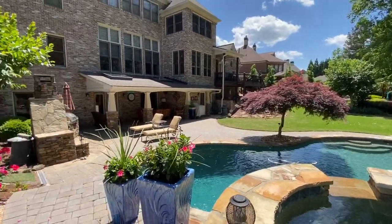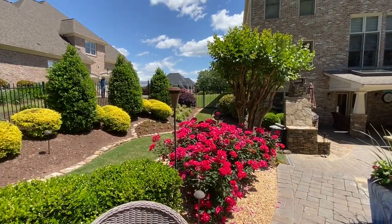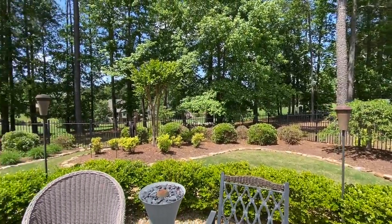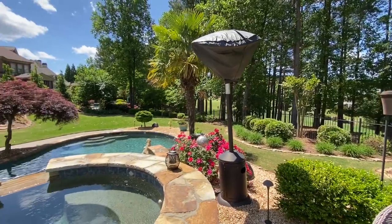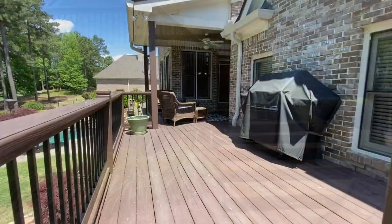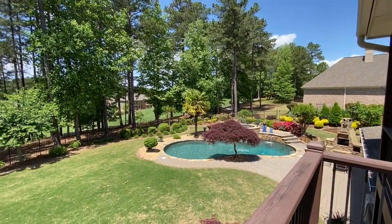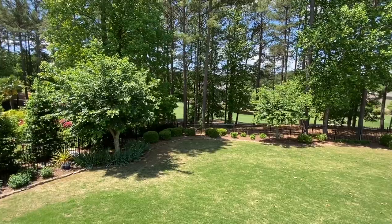It's beautifully manicured and landscaped here. Look at those roses — they're gorgeous. You've got a beautiful iron fence throughout the whole property and a gate right there leading towards the golf course.